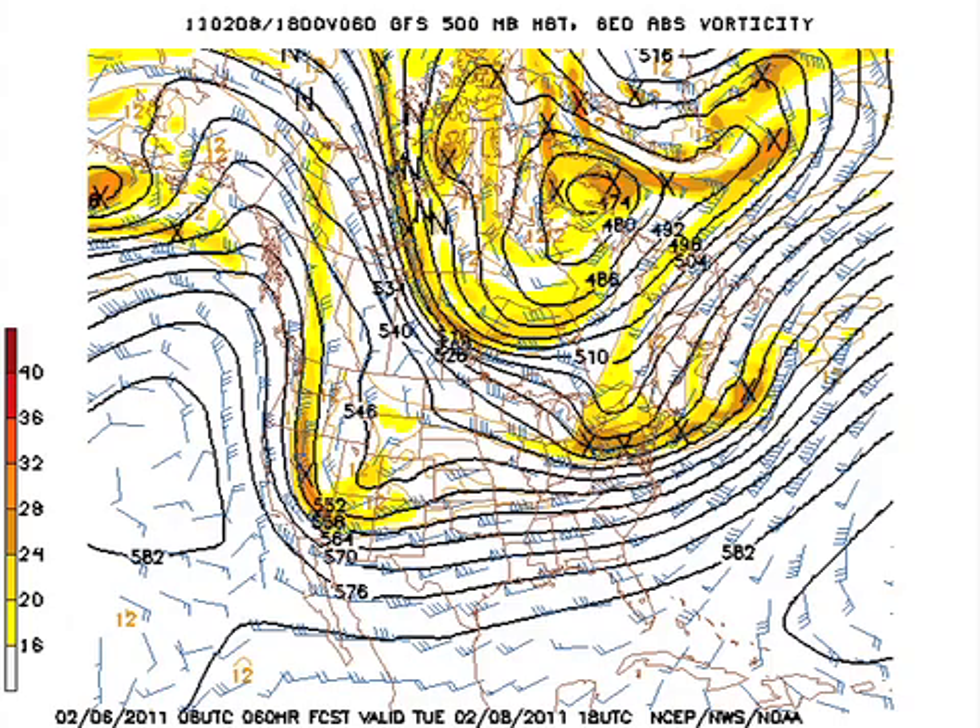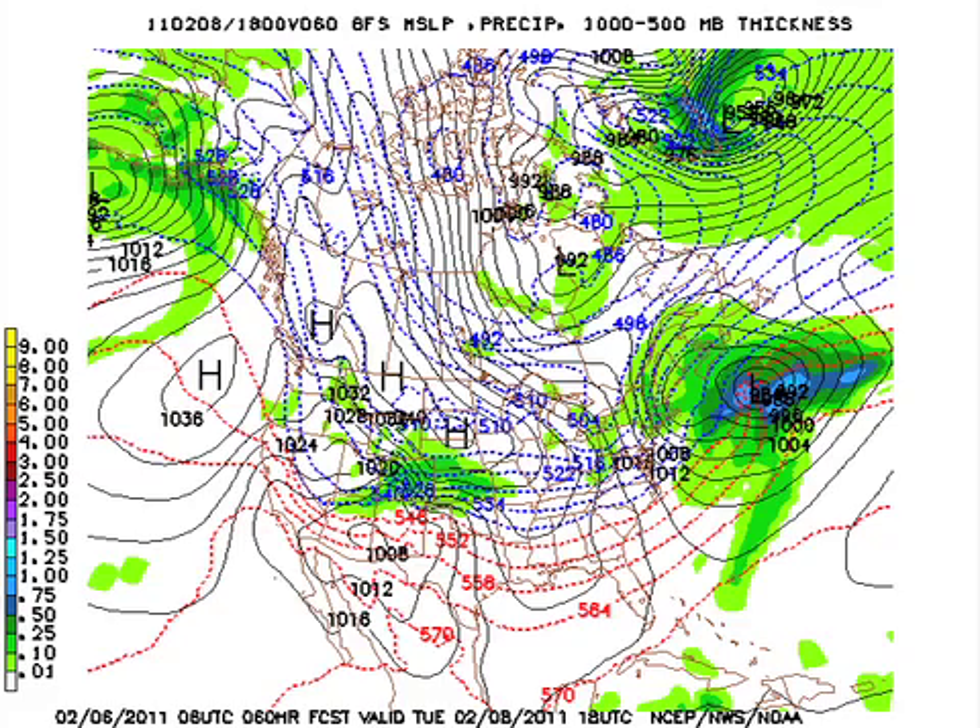The trough heads on out, the shortwave heads on out very quickly. We get into a bit of a zonal flow on Tuesday, so we'll actually dry out and stay relatively cool on Tuesday.